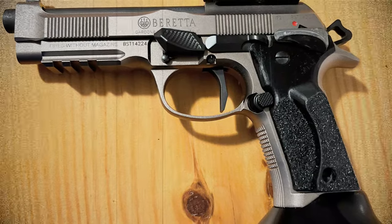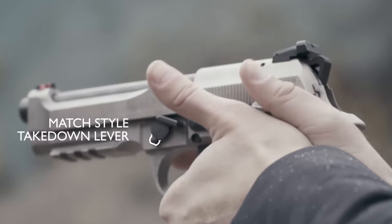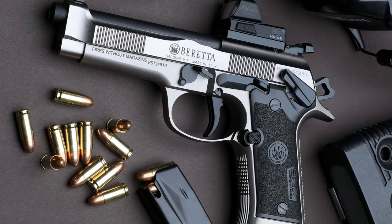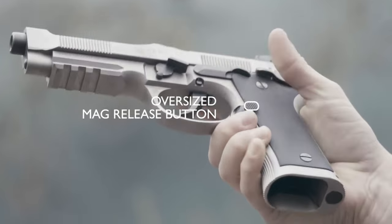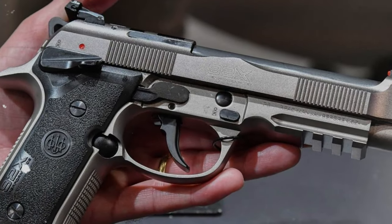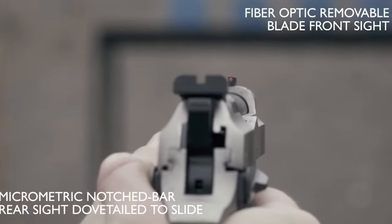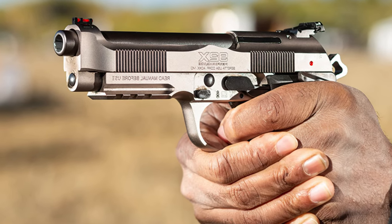The fiber-optic front sights and horizontally serrated rear LPA sight offer a clear sight picture for quick and precise target acquisition. The Xtreme S Trigger Kit provides a smoother trigger pull in both double and single action, making it easier to shoot accurately. The fully ambidextrous slide release and reversible magazine release button add to the overall convenience and accessibility of this competition pistol. While the price may be on the higher end, the Beretta 92X Performance is worth it for serious competitors and recreational shooters alike.